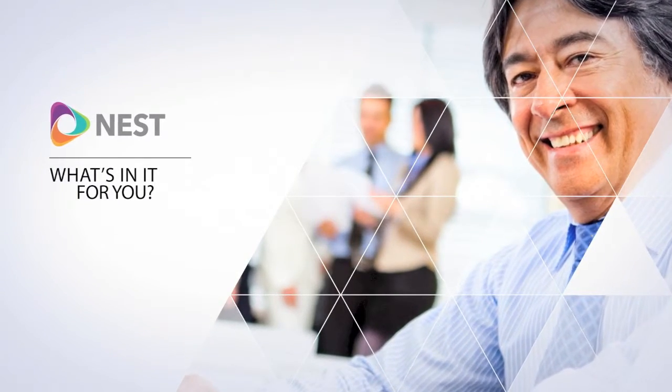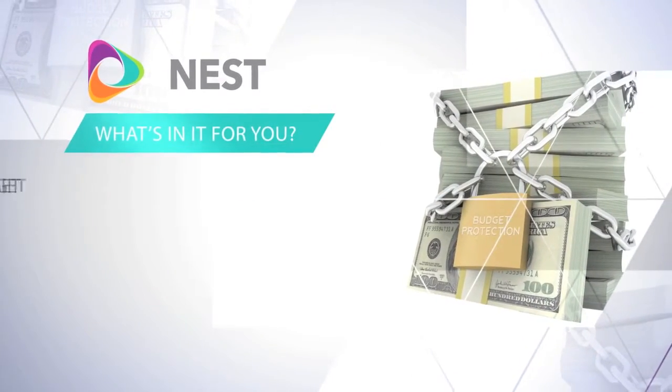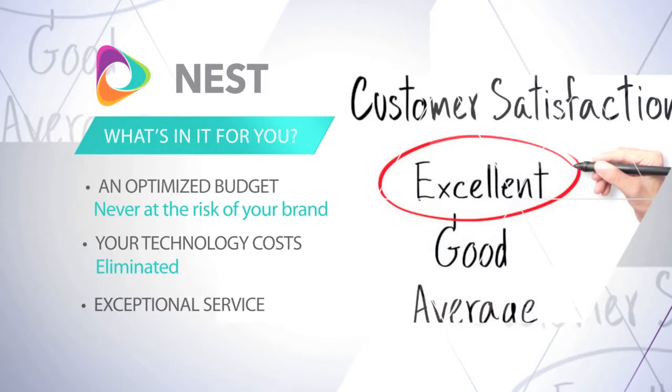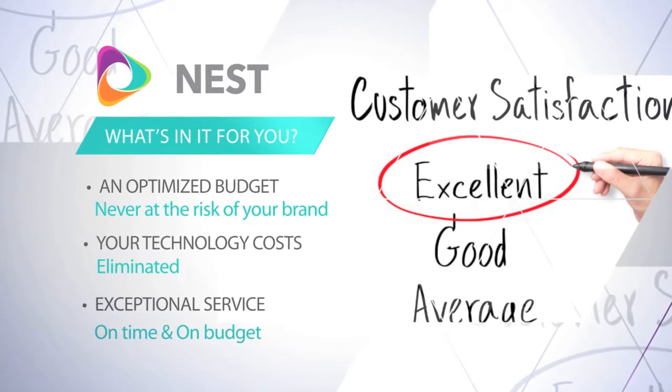What's in it for you? An optimized budget, never at the risk of your brand. Your technology costs eliminated. Exceptional service, on time and on budget.